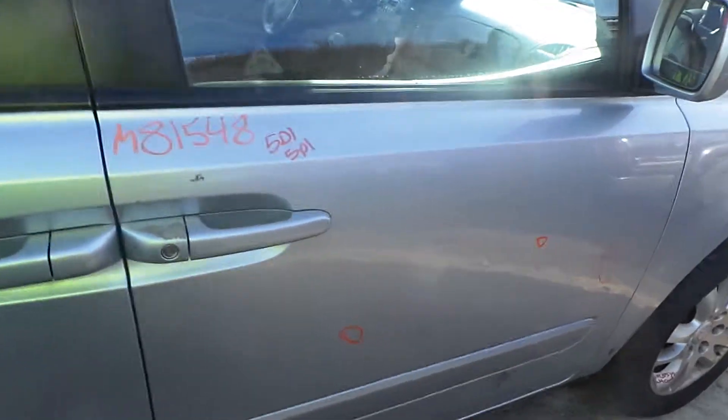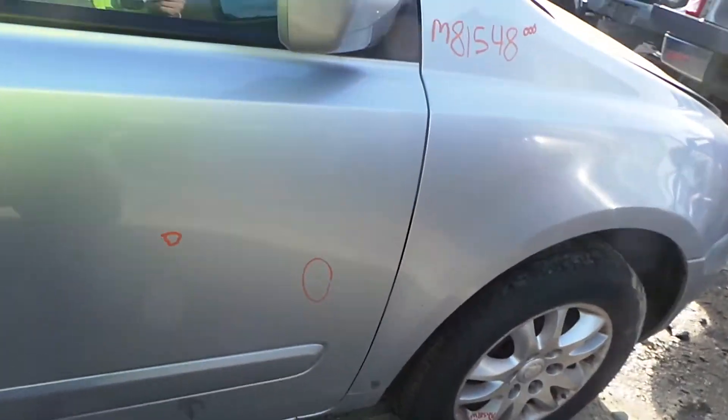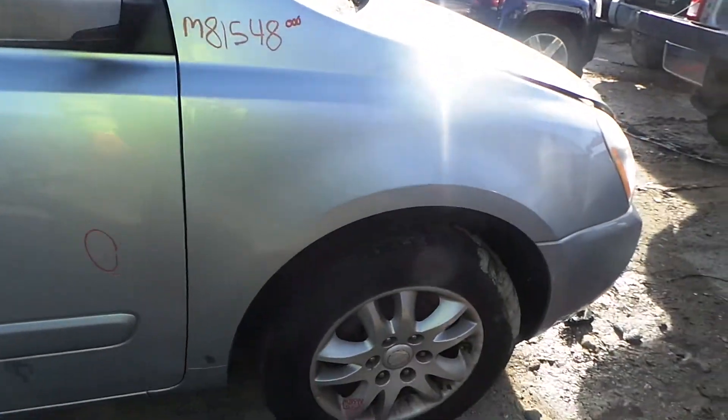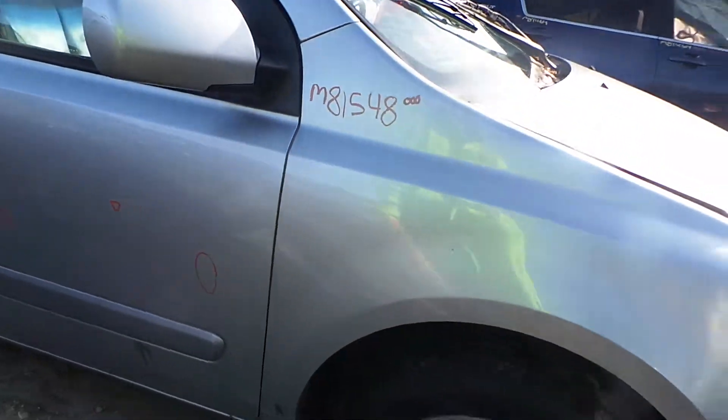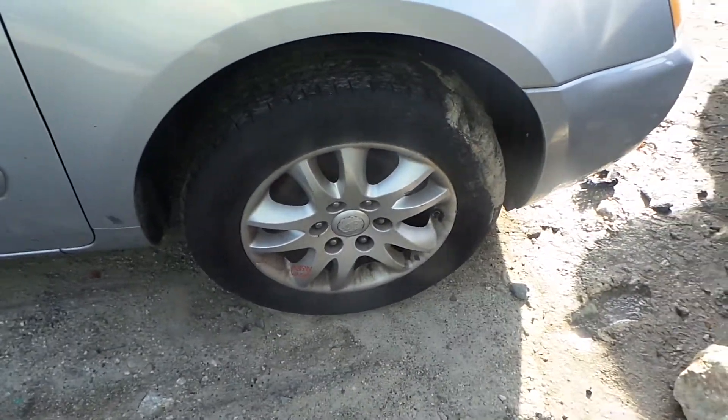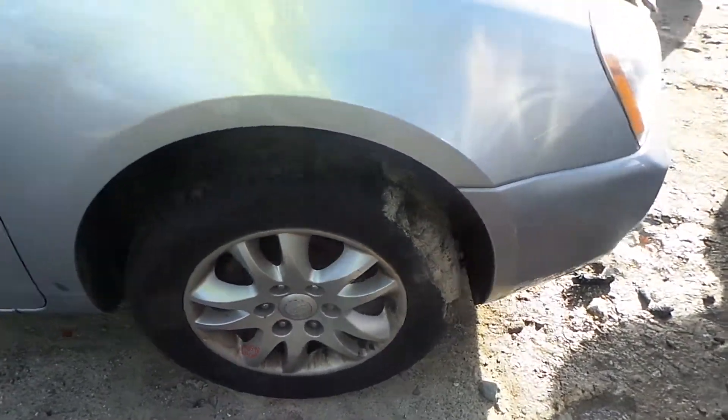Front door is insurance quality — it's got a couple of pings and dings, it's very workable. We've got a good body colored mirror on the right hand side. Right front fender is insurance quality showing no damage. We've got a good right front knee assembly, comes complete with control arm spindle and strut.